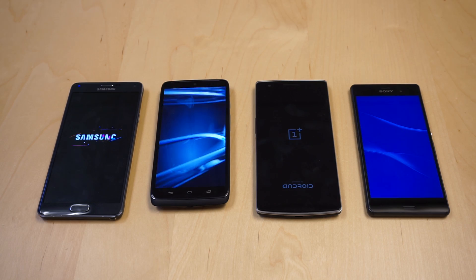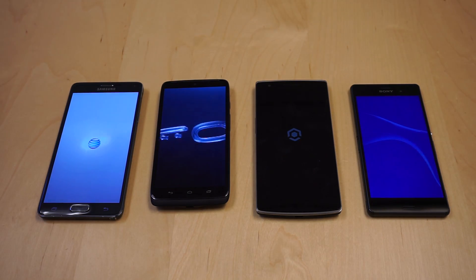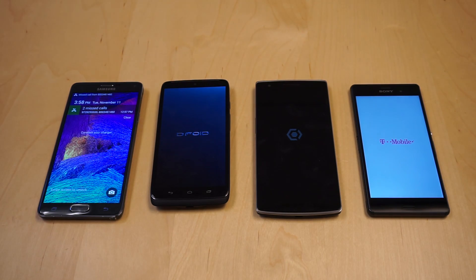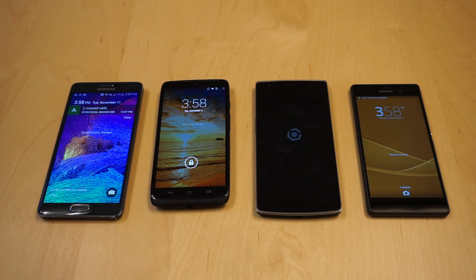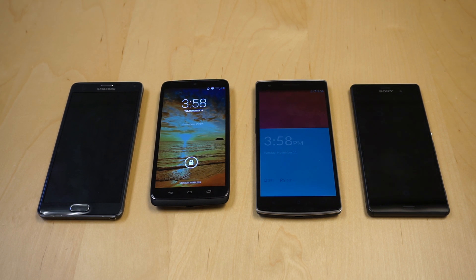There's the Droid. Wow, the Galaxy Note is fast. So the Droid Turbo was a little bit quicker than the Z3, but they're essentially the same. And there's the OnePlus One, not bad at all. This is Sal and James from Geek.com. Thanks for watching.